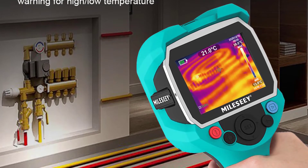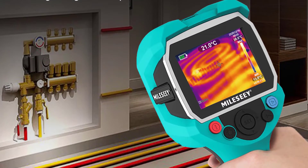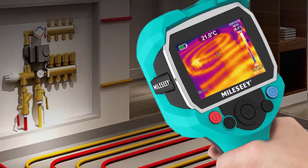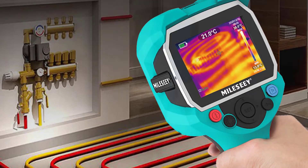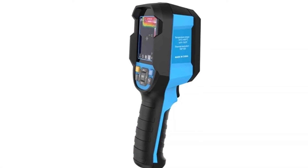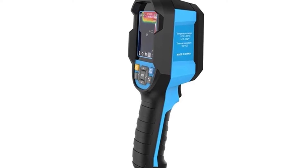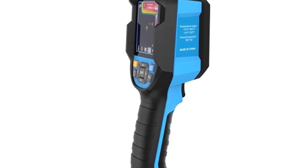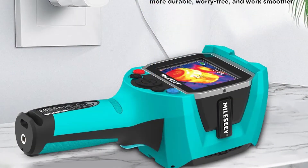The TR-160 Thermal Imager is a detector specially designed for detection of gas leakage, detailed temperature measurement, and accurately detecting the thermal data of electrical equipment in the industry. It can be widely used in the fields of construction, manufacturing, military, search and rescue, police, firefighting, national defense, customs, and so on.